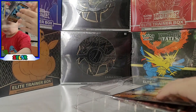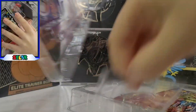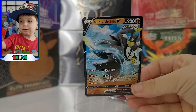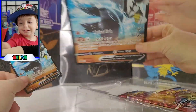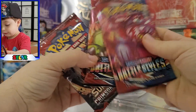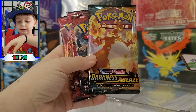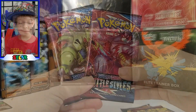We can't show everybody the codes today because we're gonna send them over to JT. Maybe if JT is feeling really nice he'll give them out to people. You get this shiny card, this giant one, two Battle Styles packs, one Sun and Moon Crimson Invasion, and one Darkness Ablaze. We're putting the code card to the side.